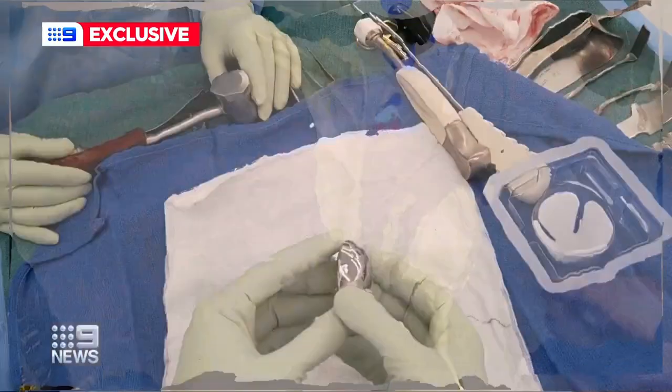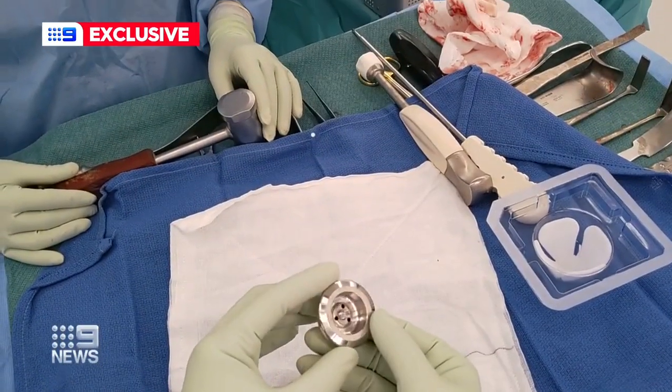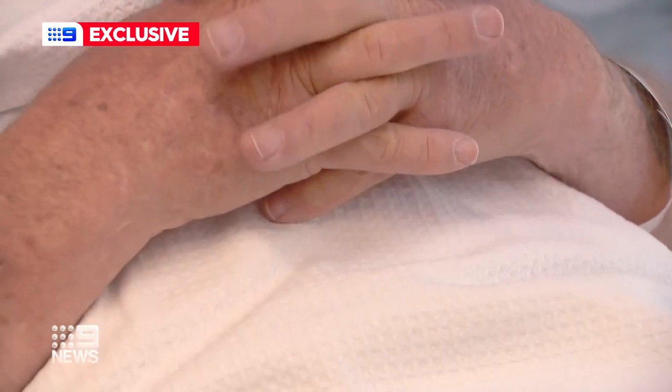I can move it into the surgical field and really get that confidence that we're being accurate to our plan. Dr Yeo checks the configurations as he implants a new ball and socket in Danny Hu's shoulder, which was worn out and causing pain.